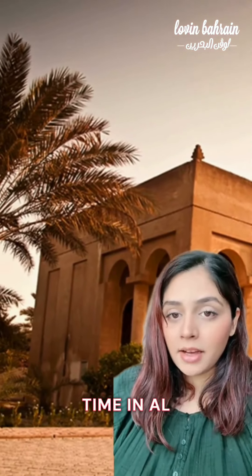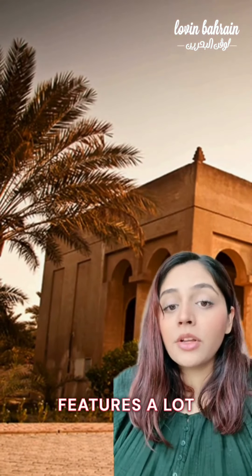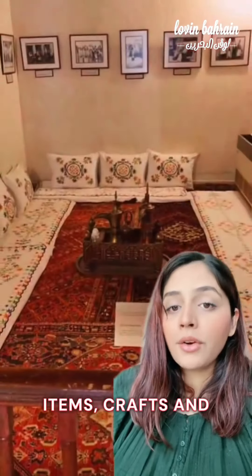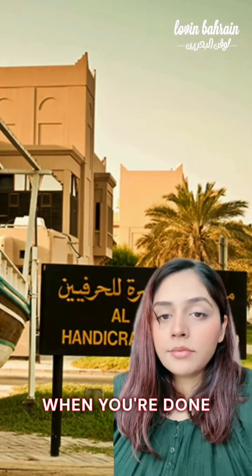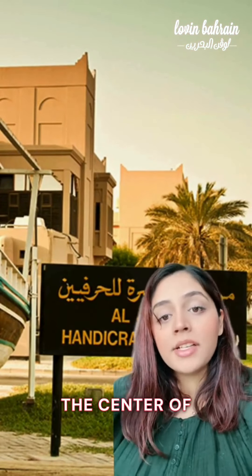Next, you can step back in time at Al-Jasra House, which features a lot of different items, crafts, and architecture — an ode to Bahrain's traditional legacy. Make sure you take your camera for this one.